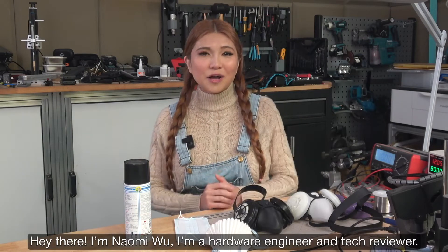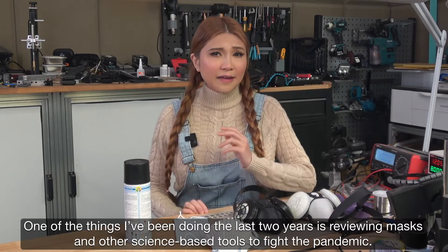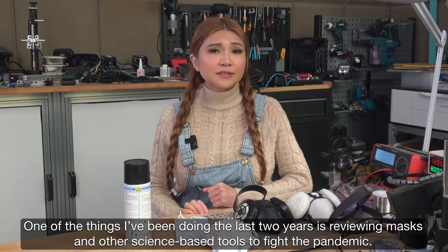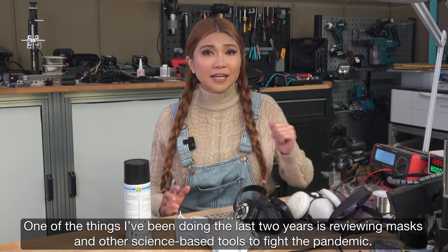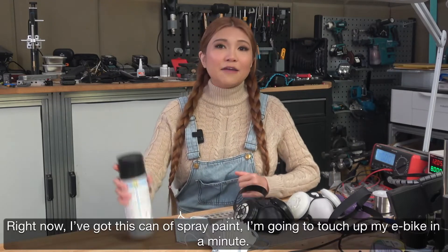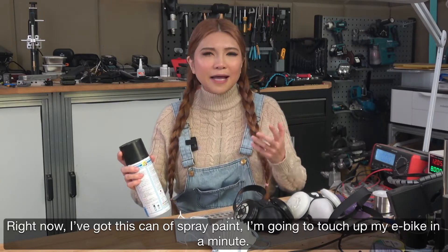Hey there, I'm Naomi Wu, I'm a hardware engineer and tech reviewer. One of the things I've been doing the last two years is reviewing masks and other science-based tools to fight the pandemic. Right now, I've got this can of spray paint — I'm going to touch up my e-bike in a minute.